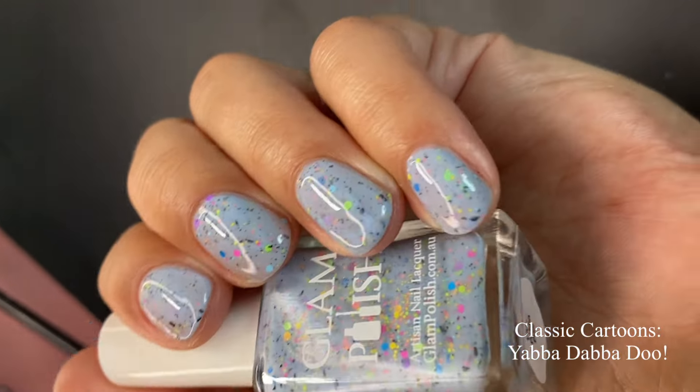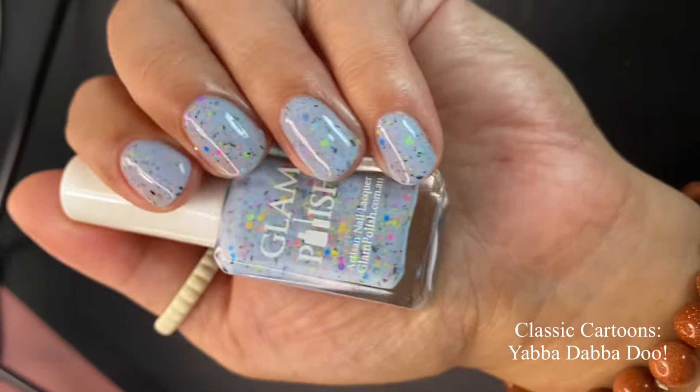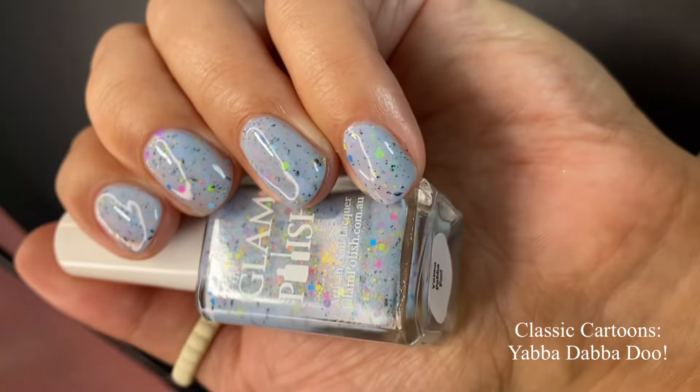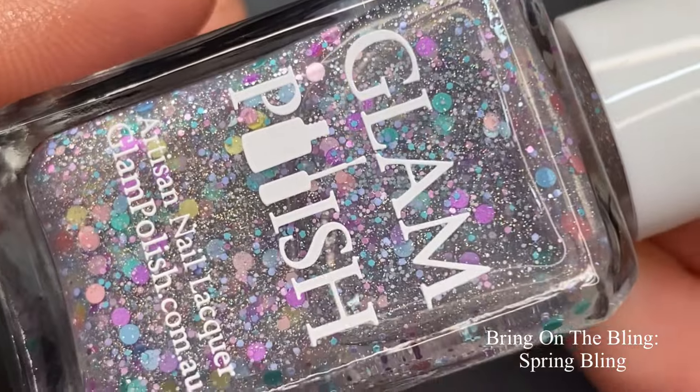The rainbow glitters make this a super fun polish — I can see myself wearing this in the summertime because of all the neon rainbow glitters. Pictured are two coats of Yabba Dabba Doo with a glossy top coat.